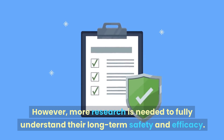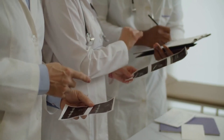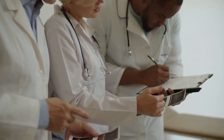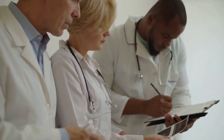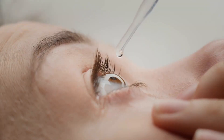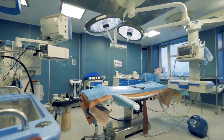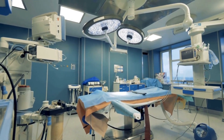In conclusion, there are many different treatments and surgeries available for glaucoma, and the best option for each patient will depend on their individual circumstances. Eye drops are typically used as a first-line treatment, while laser trabeculoplasty and MIGS procedures are less invasive options that can be effective in some patients. For patients who have not responded well to these treatments, trabeculectomy or tube shunt surgery may be necessary. It's important for patients to work closely with their eye doctor to develop a treatment plan that is right for them.